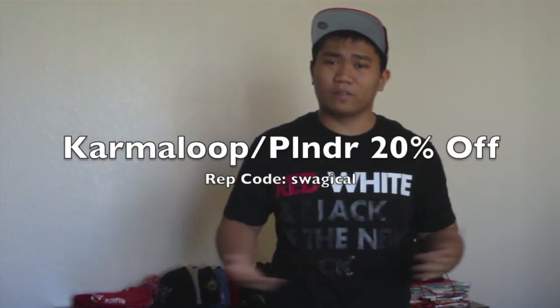Alright guys, that was my pickup video. Thank you for watching. There should be a Hundreds pickup video coming soon — I'm really excited about that one because you guys know the Hundreds is my favorite brand. I also think I'm going to redo my shoe collection video because I went back and re-watched it and it was just a total mess. If you guys think I should redo that, leave it in the comments down below. Karmaloop rep — use my rep code SWATCH to get a 20% discount off Karmaloop. Like and subscribe, share my videos. Peace.